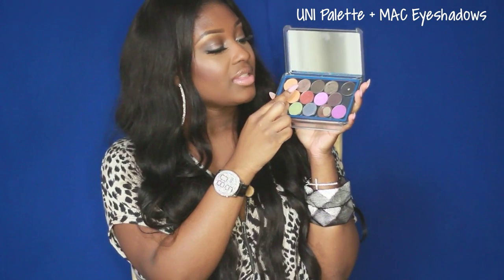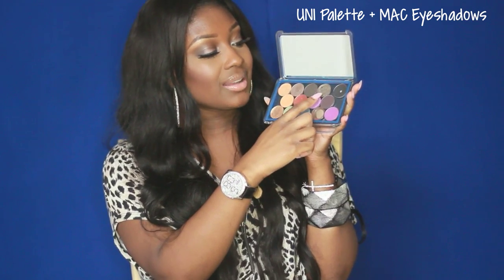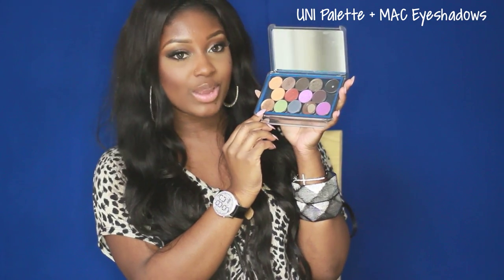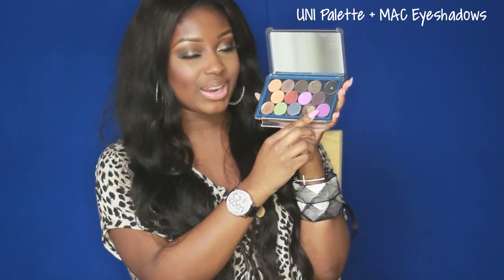The MAC eyeshadows I have in here are: Arena, Satin Taupe, Smut, Club, Carbon, Evening Aura, Copperine, Stars and Rockets, Shadowy Lady, Wimp Wimp, Aquavert, Lovelace, Embark, and Vibrant Grape. I love these eyeshadows — I really quickly picked a selection so I could get the colors and different combinations that I like.